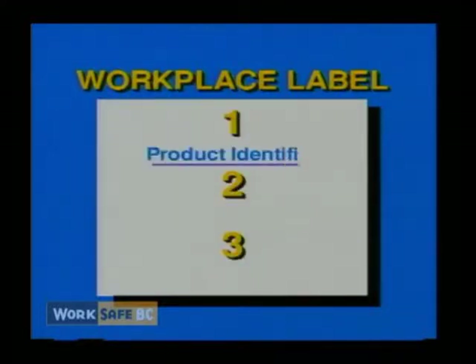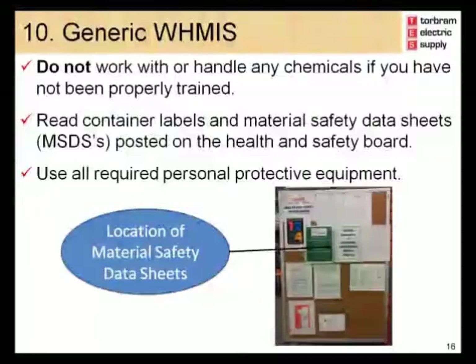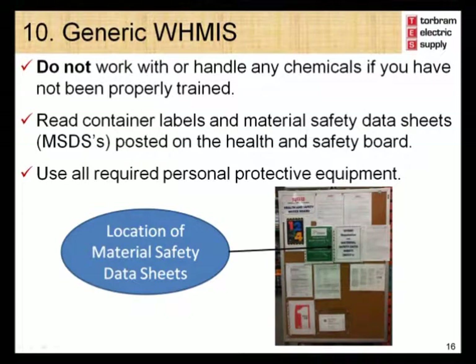The format for workplace labels is flexible, as long as three basic types of information appear: the product identifier, safe handling information, and the fact that a material safety data sheet is available. For your health and safety, it is very important that you do not use or handle any chemical unless you have been trained on how it is to be handled safely, the required use of any protective equipment such as gloves and goggles, the first aid procedure, and proper disposal. A chemical's material safety data sheet will contain all this information and should be reviewed.